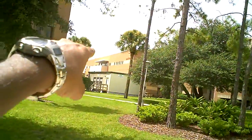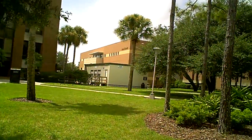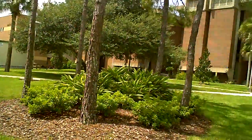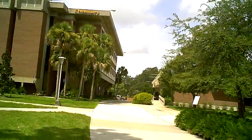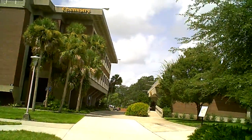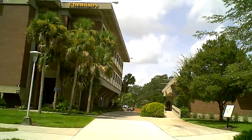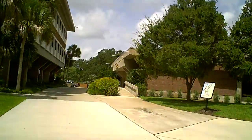The building you see over there — the health centre — is the place where you need to register for your health insurance. If you don't register for your health insurance, you will not be allowed to take your classes. It's very important that you finish the I-20 international services centre activities as well as health centre activities before you begin anything concerned with academics.